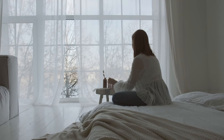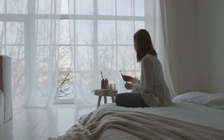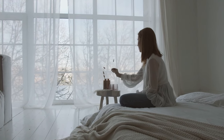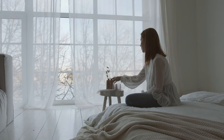Additionally, soft lighting from lamps or string lights can transform the mood of a room, making it feel more intimate and tranquil. By incorporating these simple decor items, you can effortlessly elevate the comfort and coziness of your home, making it a welcoming retreat for both yourself and your guests.